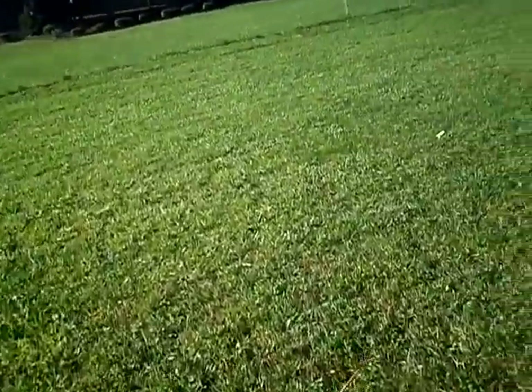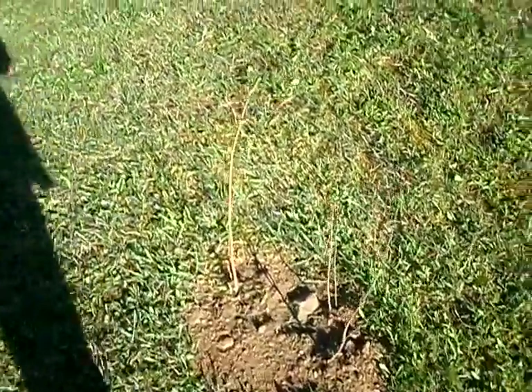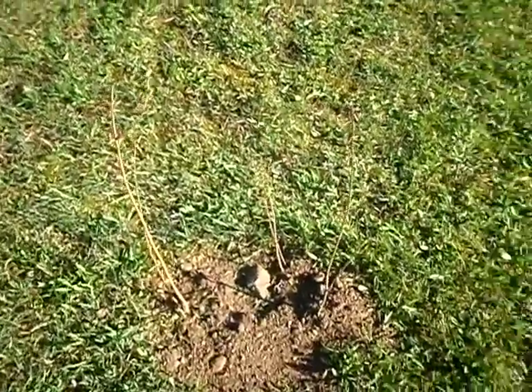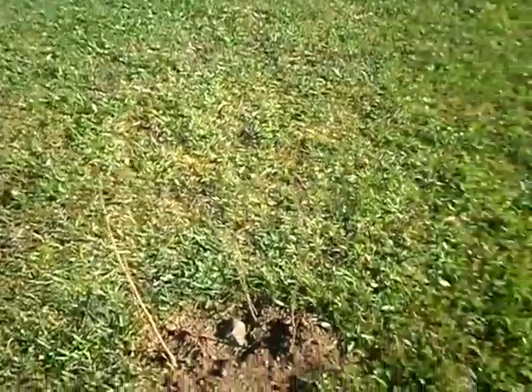Over here I planted three white birch. I planted them about a week ago. They should be nice here in the middle of the yard.